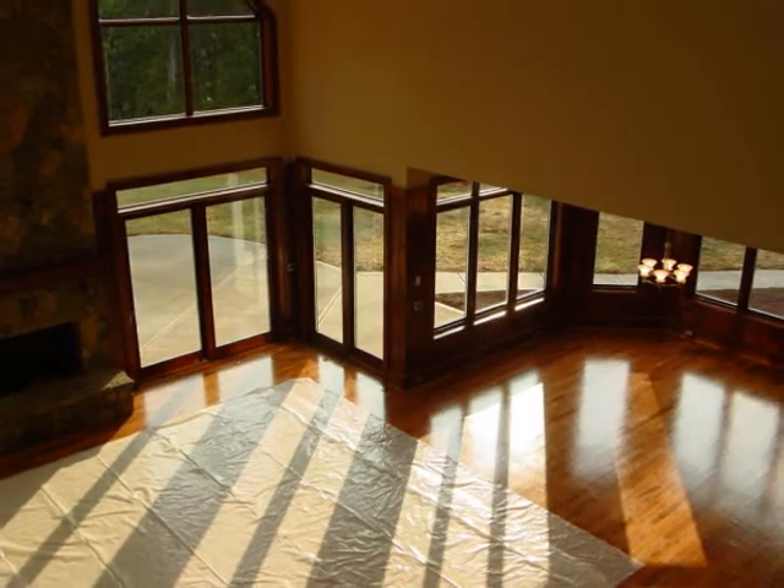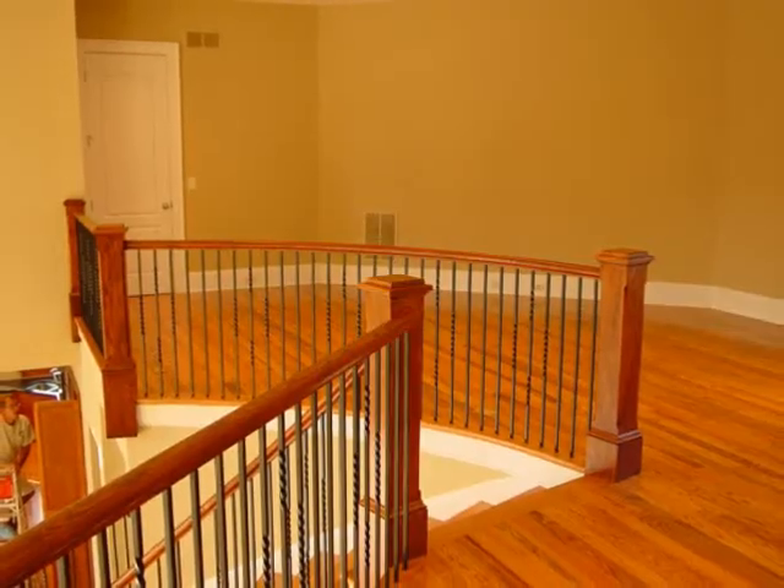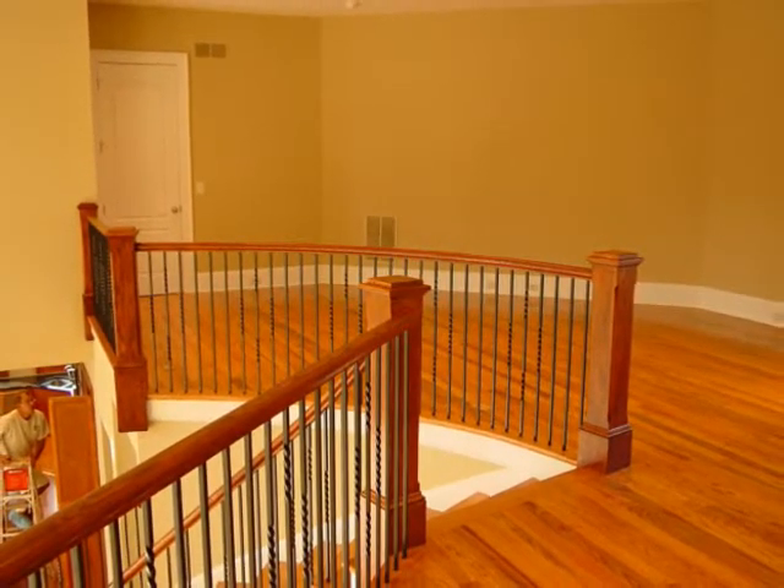And there's the front door. Looking down from the top of the stairs — that's where I was just standing for the previous picture.